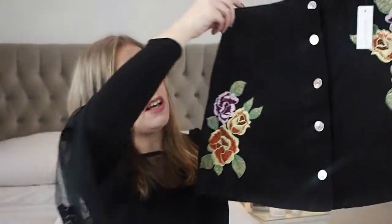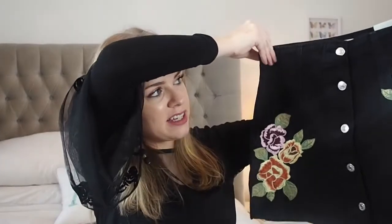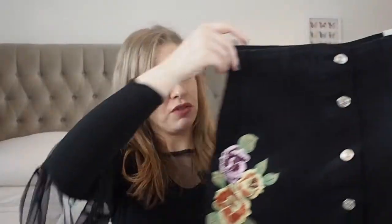First up is the skirt. This was £36 but reduced in the sale — I got it in a size ten. It's a black denim with lovely embroidery on it. I've been after a black denim skirt for a while; some of the embroidery on others is a bit too much, but I thought this was perfect. It's quite high-waisted, which will pretty much go with any jumper or casual outfit.